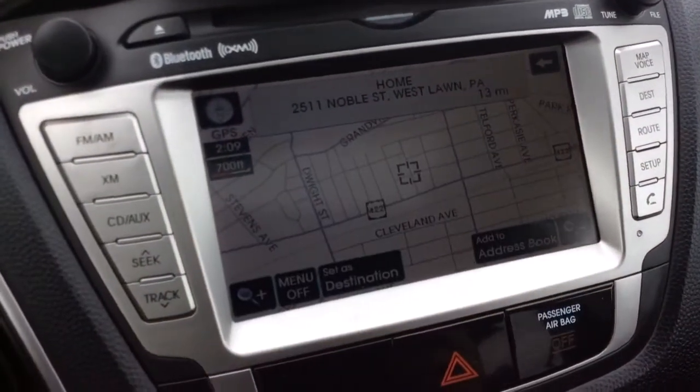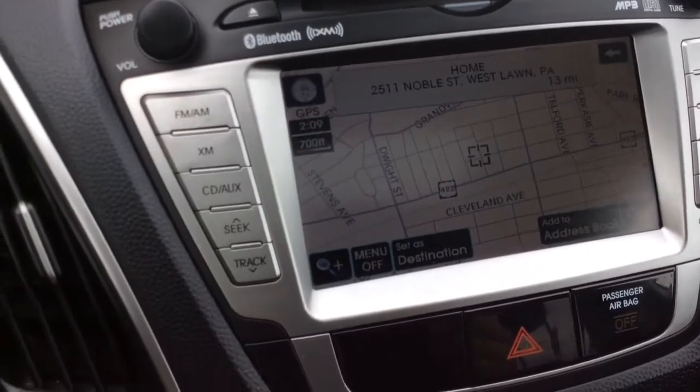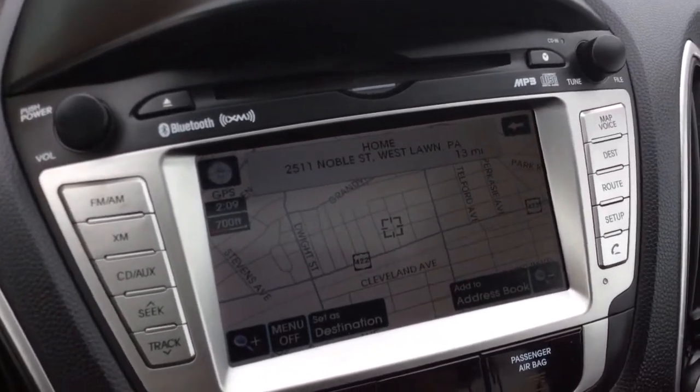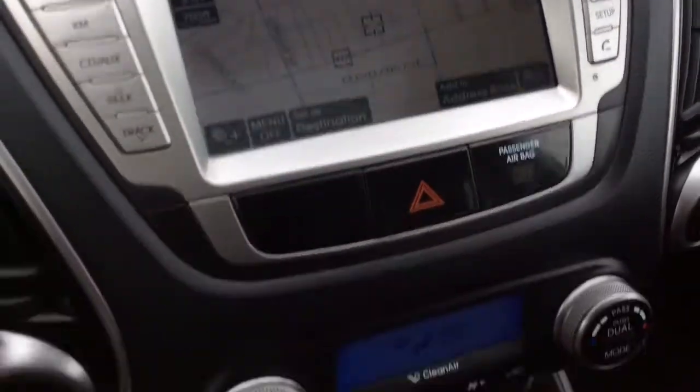Touch screen radio comes with built-in navigation — there you see the map showing up. It has AM/FM radio, XM satellite radio, CD player, and Bluetooth. Also, when I pull the car in reverse, that's where your reverse camera shows up — a really nice safety feature.